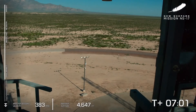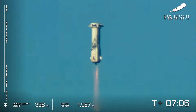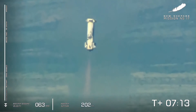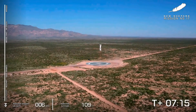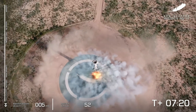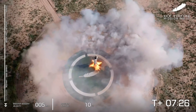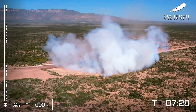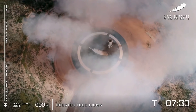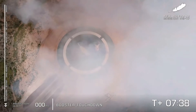Those in West Texas are now hearing that sonic boom. New Shepard is on approach. That BE-3 engine relay confirmed. Landing gear deployed. That beautiful hover. And booster touchdown. Just like she was landing on the moon — hopefully those NASA landing sensors got some incredible data today.